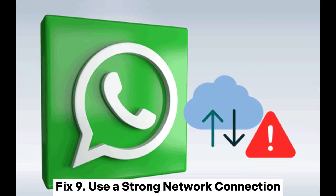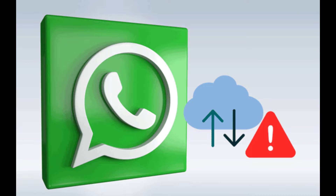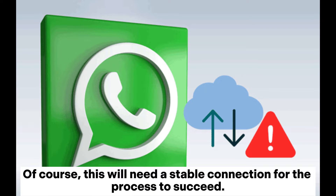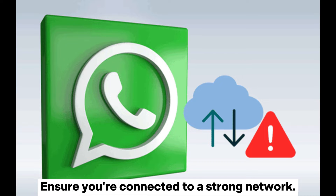Fix 9: Use a strong network connection. WhatsApp backups are normally several GBs in size because they contain videos and photos. This will need a stable connection for the process to succeed, so ensure you're connected to a strong network.